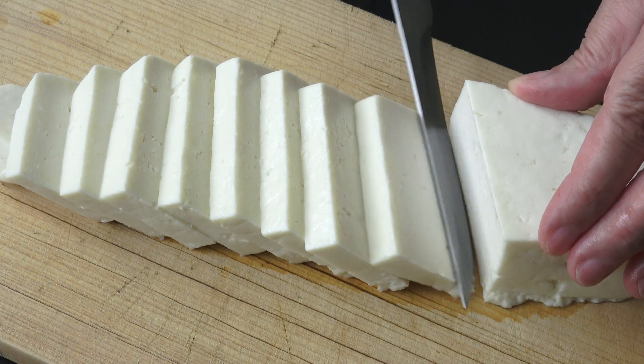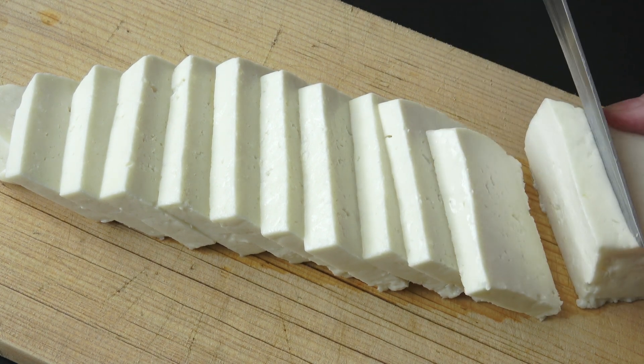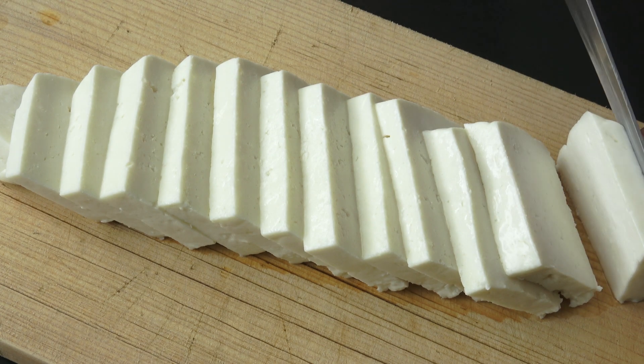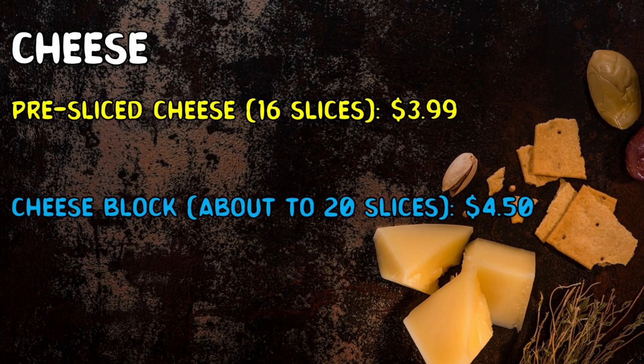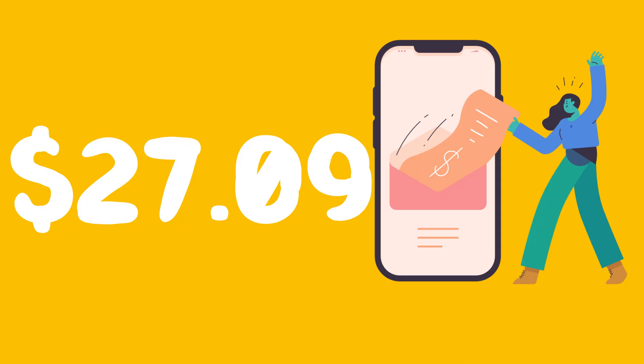Item 4: Cheese Slices — should we buy pre-sliced cheese or a block of cheese? Pre-sliced cheese has 16 slices for $3.99. A cheese block is equivalent to about 20 slices and costs $4.50. The smart choice is to buy the cheese block — it saves money per slice and can be used for other meals too. Total spent so far: $27.09.